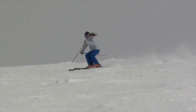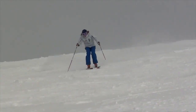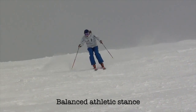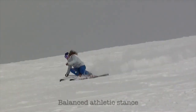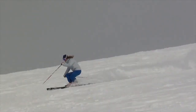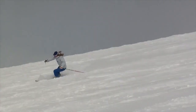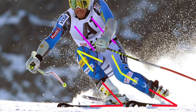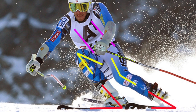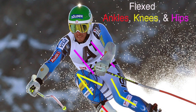A balanced athletic stance should be maintained throughout all phases of a turn — the transition, initiation, and turning phase. The degree of flexion has to be constantly adjusted based on turn radius, terrain, and speed. Good athletic or skiing balance requires ankle, knee, and hip flexion. The amount of flexion will vary constantly depending upon the terrain and turn.